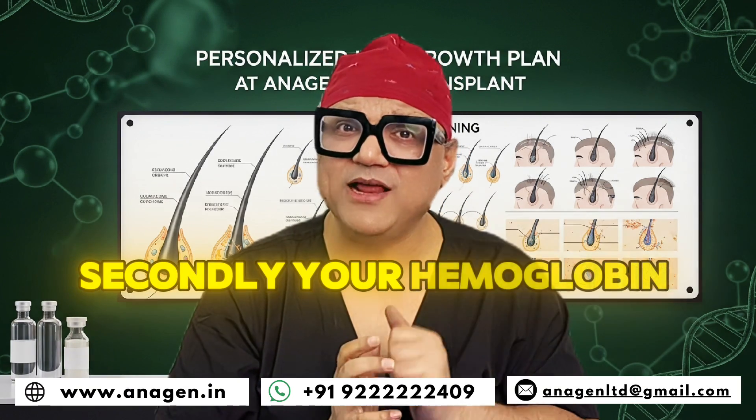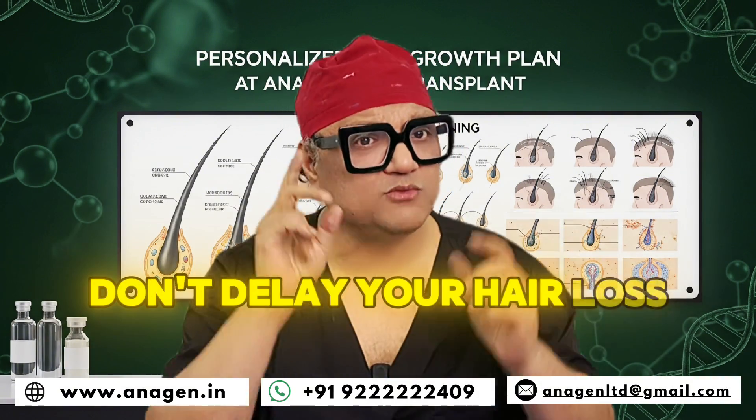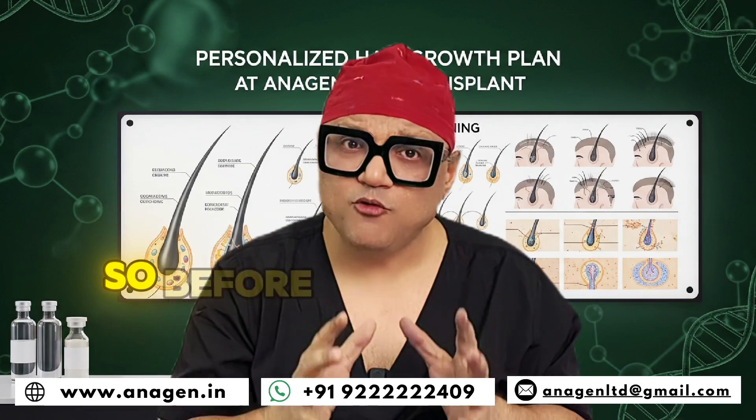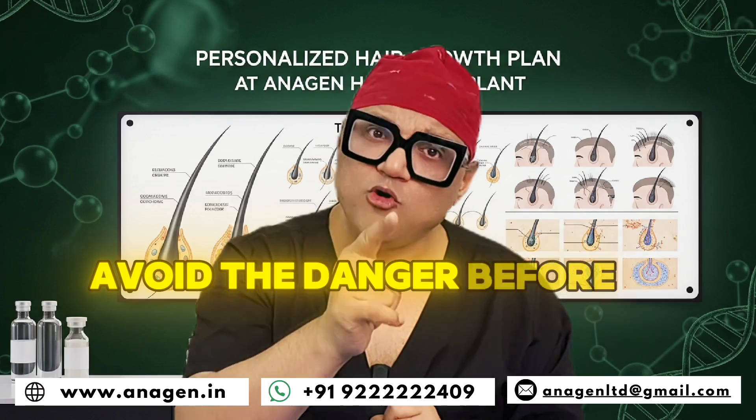Secondly, your hemoglobin has to be checked, your PCOD, your hypothyroid — so please talk to your doctors. Don't delay your hair loss. Once you lose it, it's gone. As your hair becomes thin, as you're losing it, attend to it. Avert the danger before it comes.